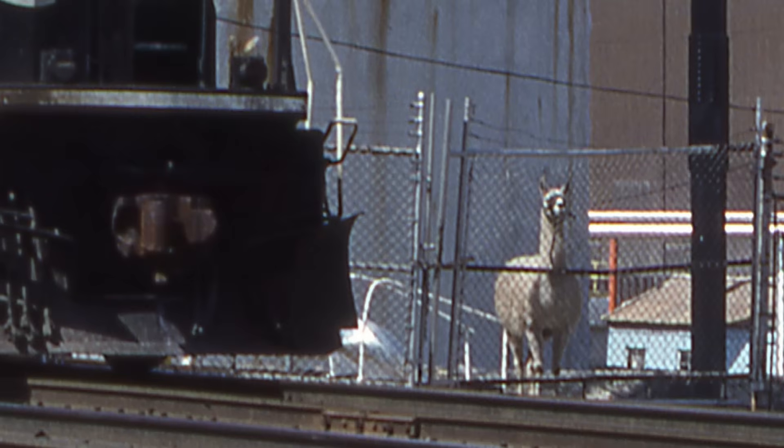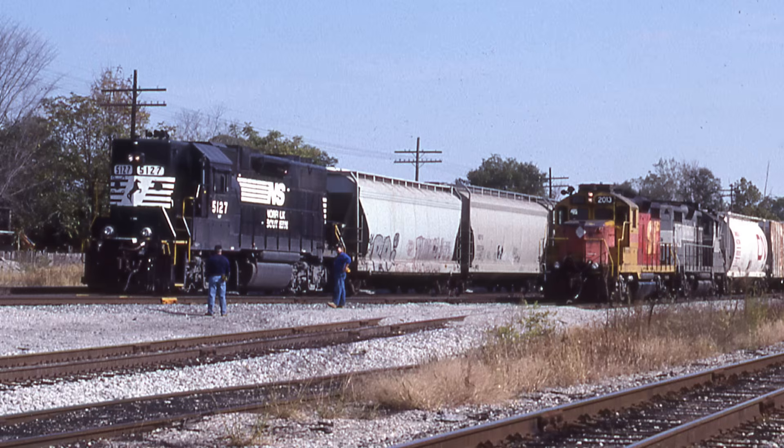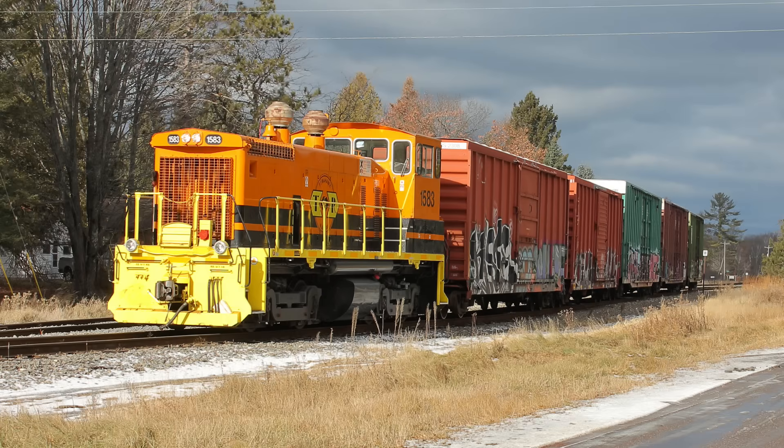Did you spot the llama? Short lines often interchanged by either running into the yards of their connections, as seen here at Logansport, Indiana, where the Toledo, Peoria, and Western is in the Norfolk Southern Yard picking up or exchanging cars, or using an interchange track — which often is just a siding — as Tomahawk Rail is doing here, delivering cars to the CN at Tomahawk, Wisconsin.